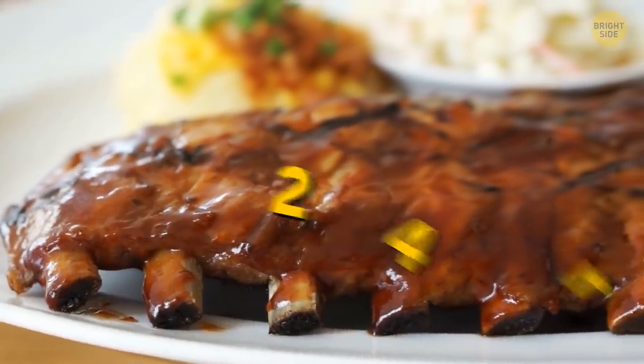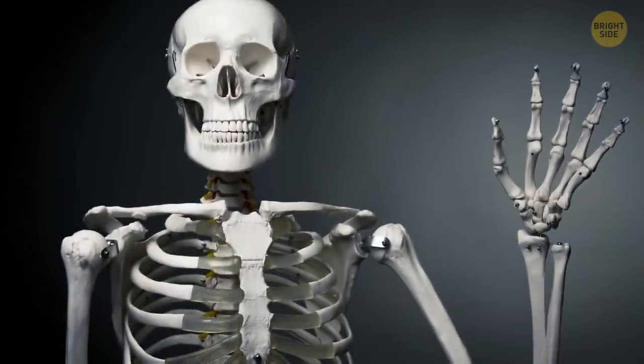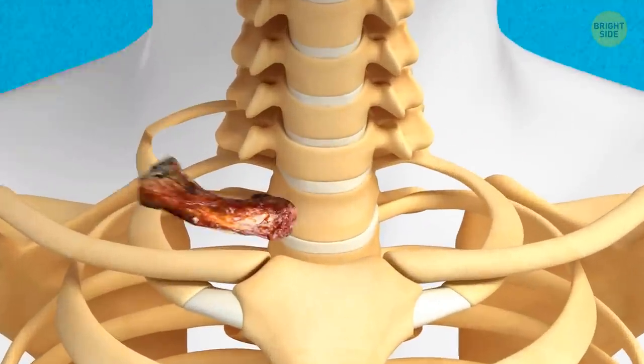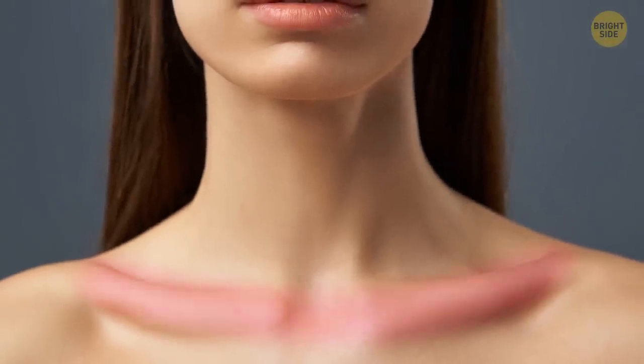Most people have a total of 24 ribs in their body. But there's a chance you might be one of the few that has 25 ribs instead. About 1 in 200 people have a cervical rib — a spare rib just above the first rib. It's usually not even noticed because it's above the collarbone and pretty thin.